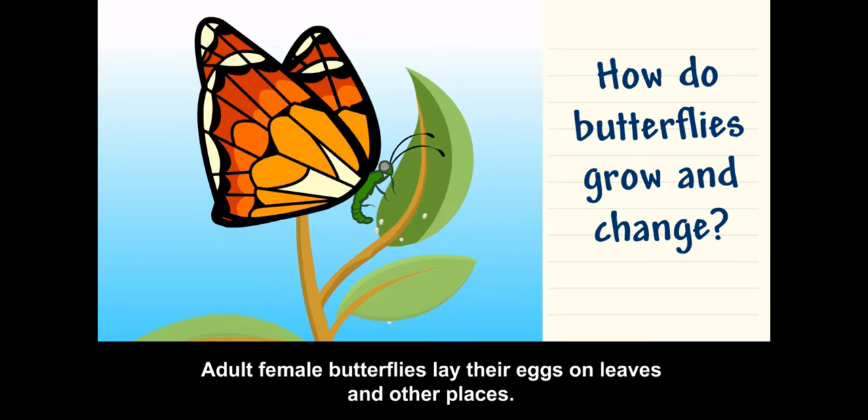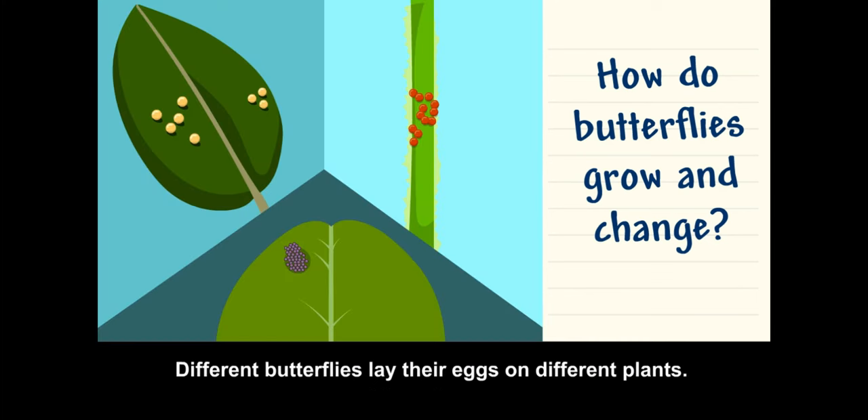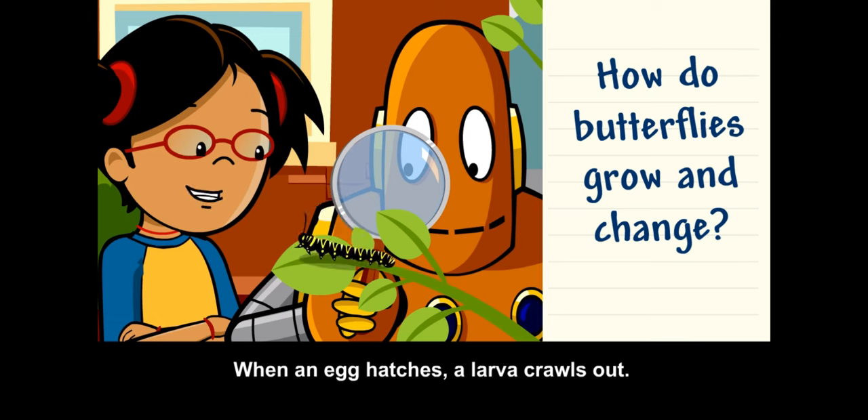Adult female butterflies lay their eggs on leaves and other places. Different butterflies lay their eggs on different plants. Many butterflies lay eggs on plants that will be food for their young.